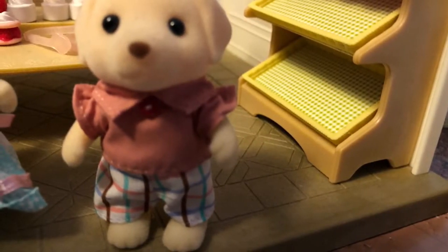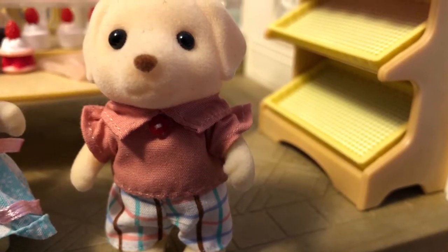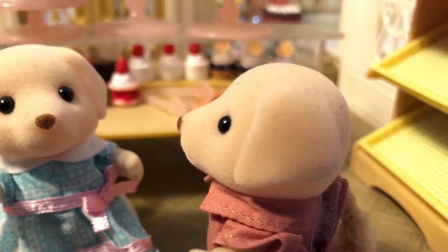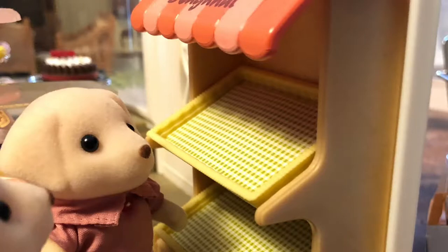I have an idea. How about we look for the donuts ourselves? Oh, that's a great idea. Let's look at the case for clues. Nothing here. Not a crumb in sight. What do we do now?